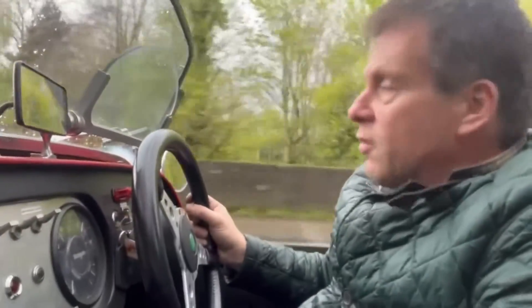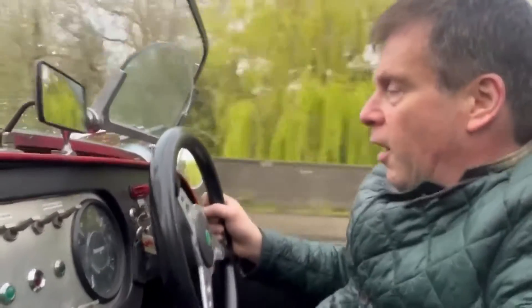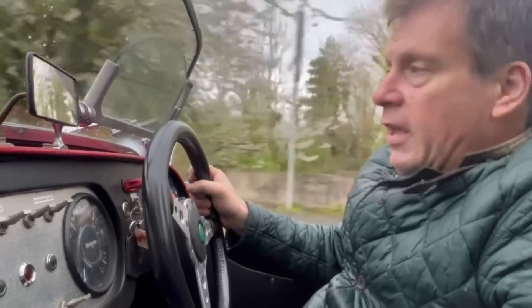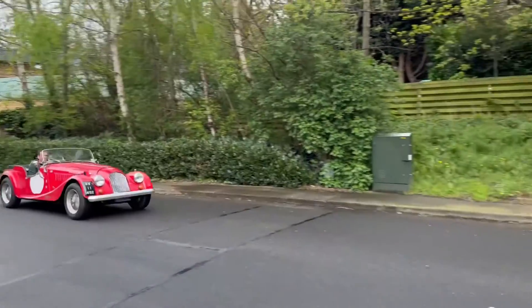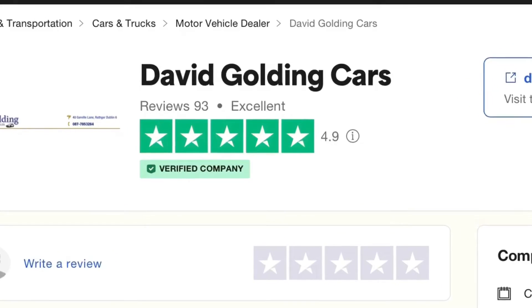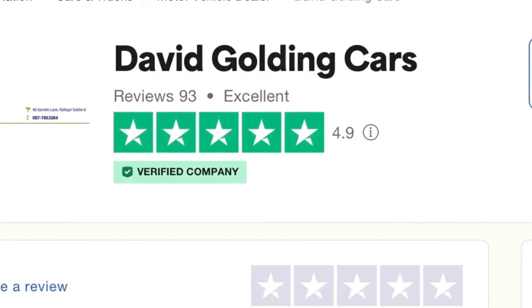It's giving you some idea of what it's like to drive — serious, serious fun. Very reliable car. Excellent buy, available at very keen reserves. Good luck with your bids. I'm delighted to be Trustpilot's highest rated car dealer in Ireland today.